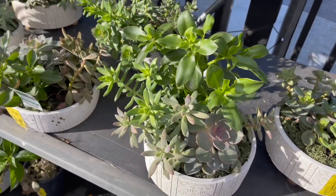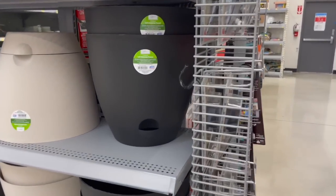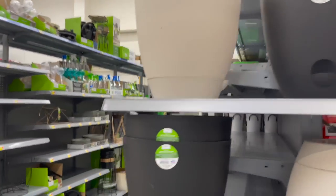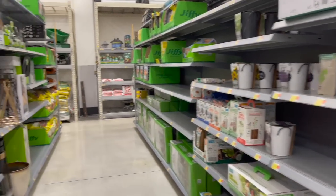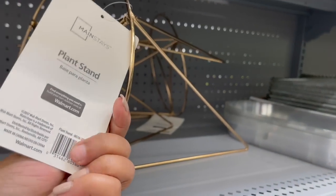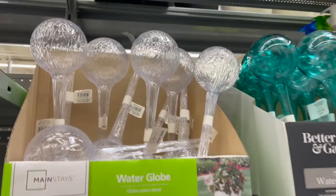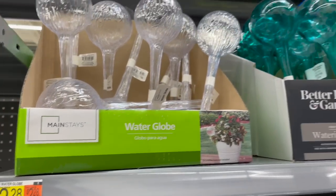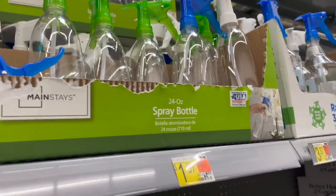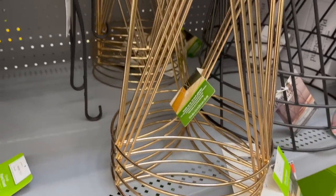I also wanted to show you guys all the plant supplies they're starting to put out. They had these large self-watering pots for $8.97. Over here they had some brass plant stands — those were $6.97. Up here they had some water globes — these are my favorite — only $2.28 each for the clear ones. They had some spray bottles as well, always good to have on hand.